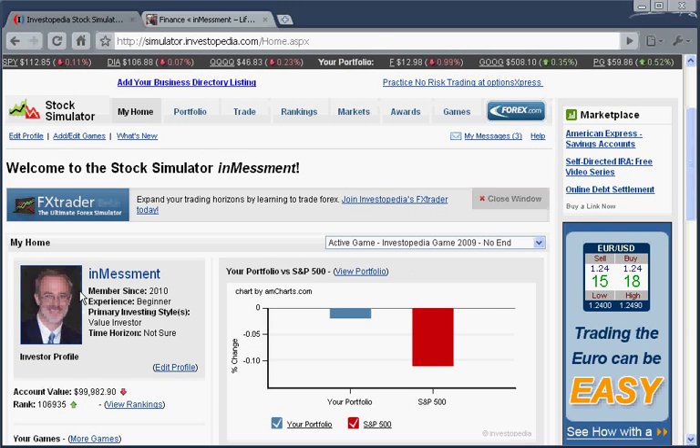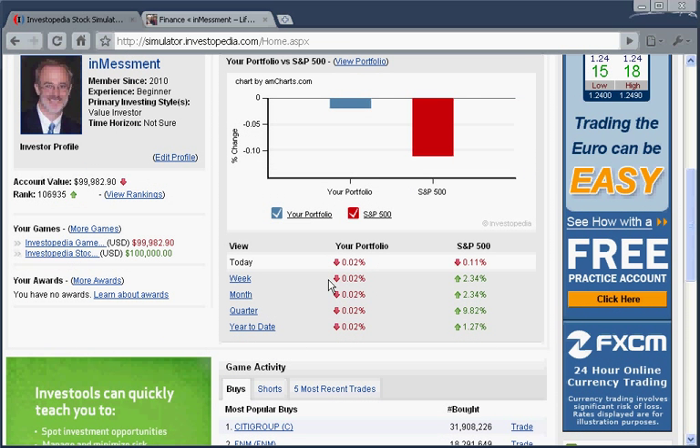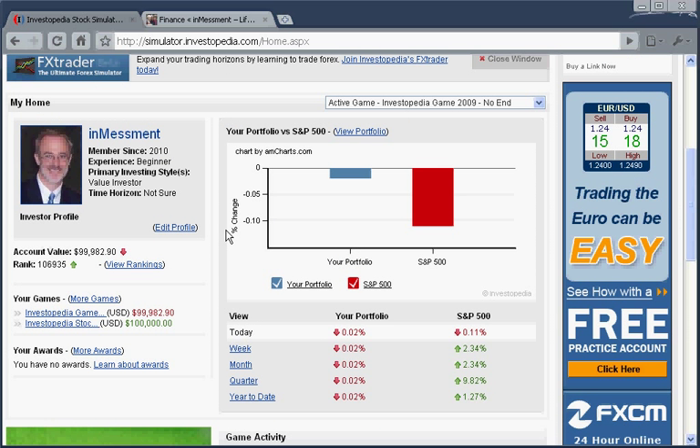Coming back to our homepage, we can see our profile, and we can see here again the S&P 500 and our portfolio. The S&P was down 0.11%, which is not too bad for a day, and then our portfolio was only down 0.02%. That means we did better, but we still were down a little bit. If we look down a little bit further, we can see that we did better than the S&P, but we don't have any stats because we've only been going for one day.